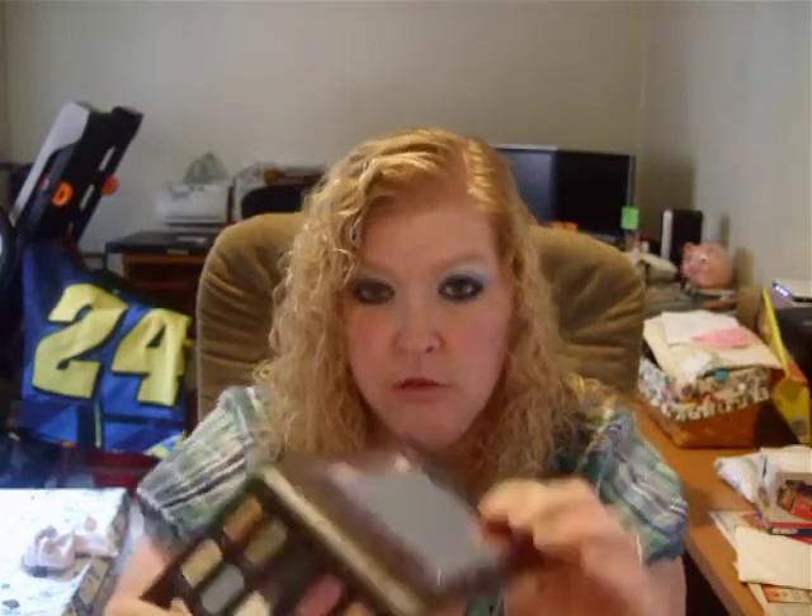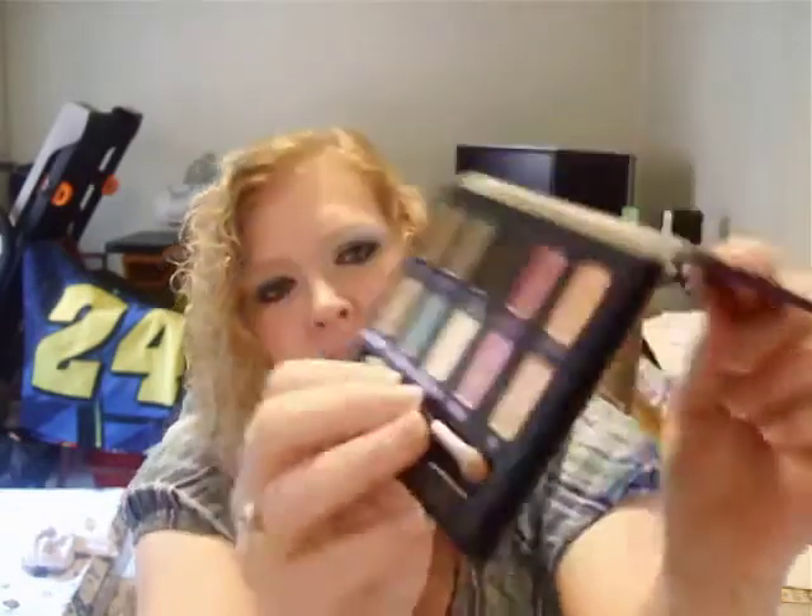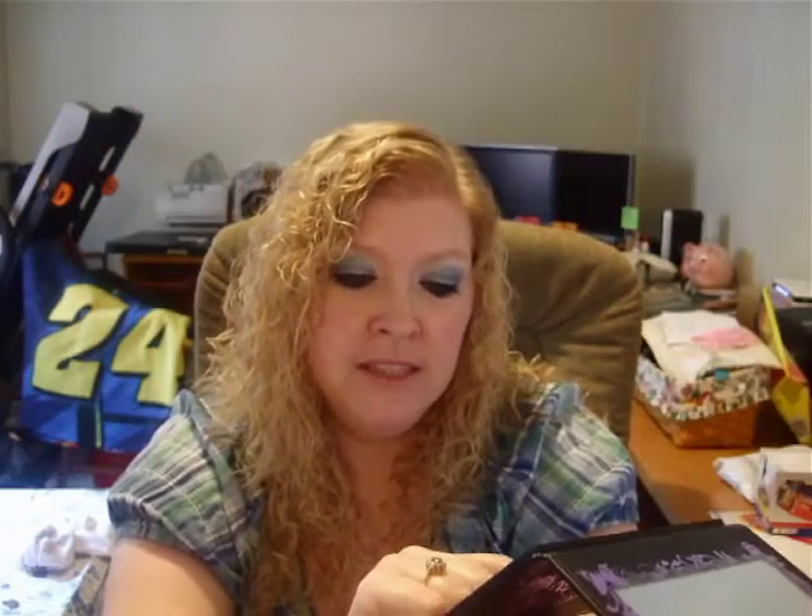I also ordered the Urban Decay Ammo Palette and Primer Potion, which I absolutely love. I've always been a very neutral eyeshadow wearer — browns, creams, golds, beige, some light greens in that neutral family. But this has some really nice colors and neutrals. It has a mirror and a sponge applicator. Across the top it has Smog, Mildew, Oil, Slip, Glass, Call, and Chopper. Across the bottom: Maui Maui, Shatter, Polyester Bride, Grifter, and Sin.